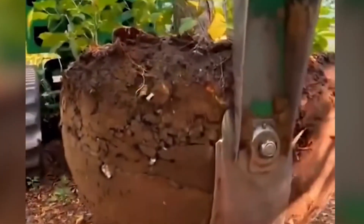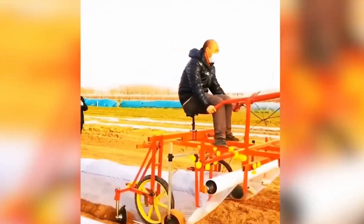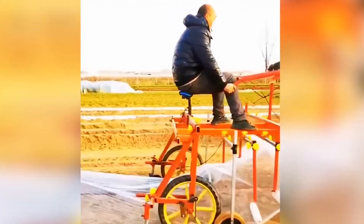The self-propelled crawler mini machine will perfectly cope with any, even the thickest vegetation, so you can rest easy.